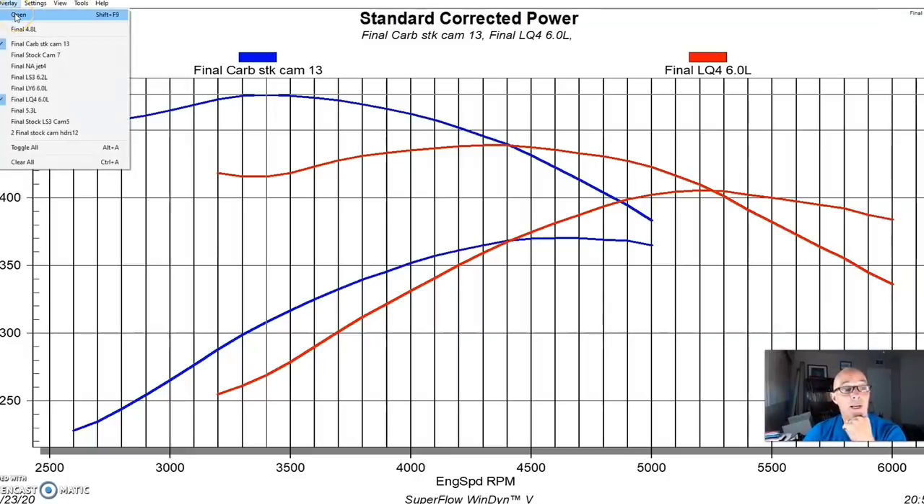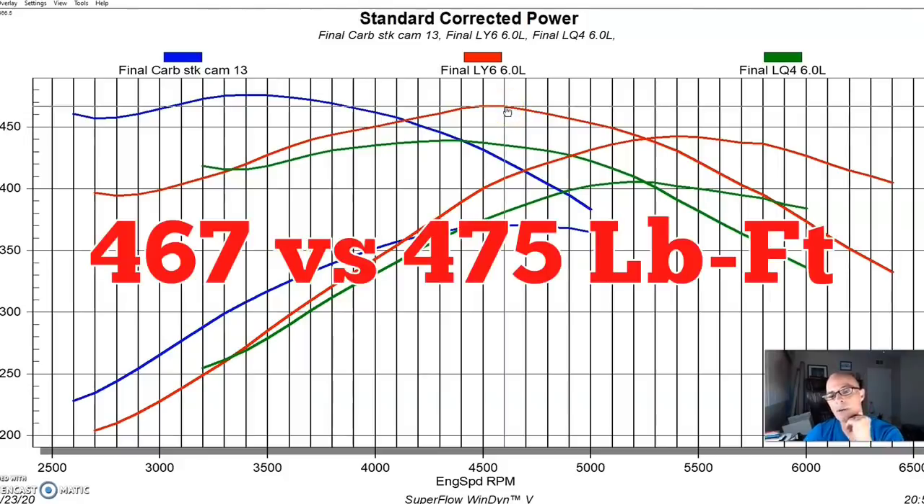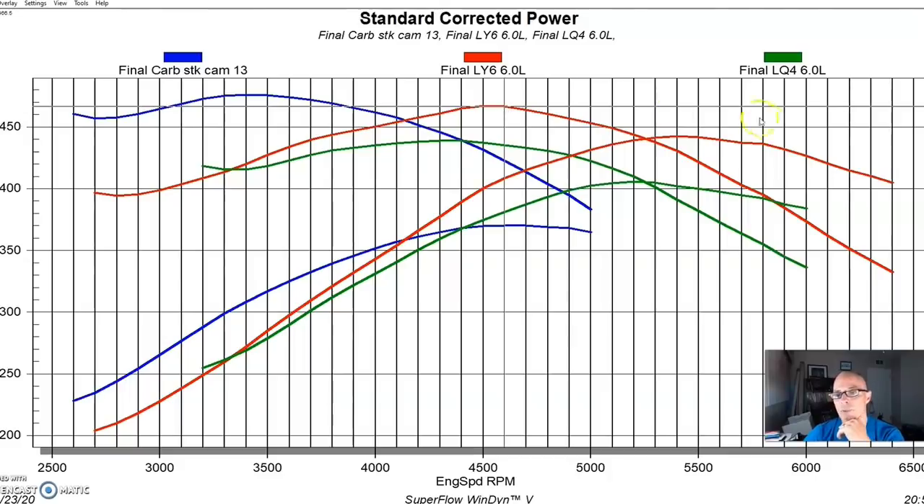Now let's look at the LY6 versus the 454. The LY6 is even better — 467 foot-pounds of peak torque, creeping up on the big block's peak torque figure. It has a lot more power at 442–443 horsepower, about 70 horsepower more than the big block, with slightly less peak torque. But from 4,000 RPM and below — where you'd spend most of your time towing with a dually — displacement matters and the big block still holds an advantage.